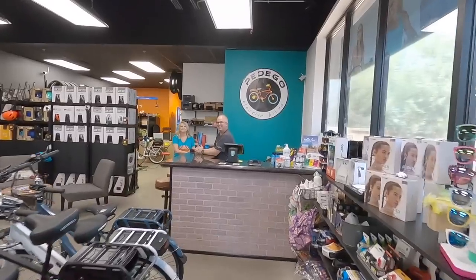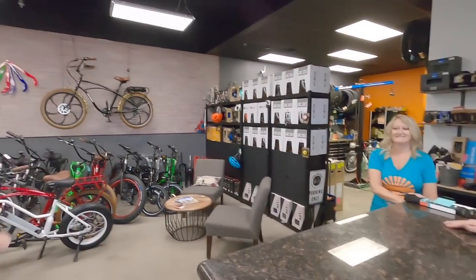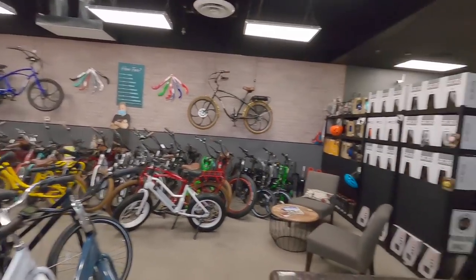Pedego Glendale, Peoria, Arizona. What a nice shop — you guys just moved into this bigger location, right? We've been in business for about four years and here about a year. I've been chatting with you guys about some of the new custom fenders and upgraded bikes. I think I saw the boomerang mixed in there somewhere. It's neat to see the accessories and get to look at one of the new bikes.